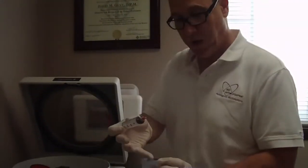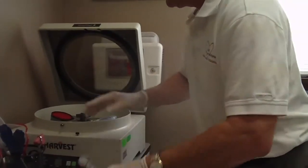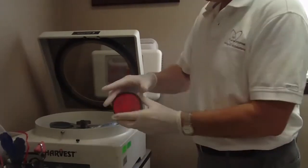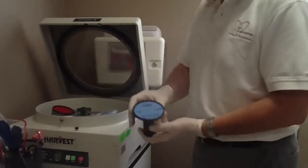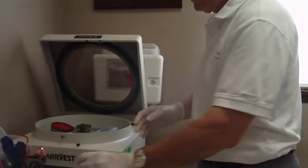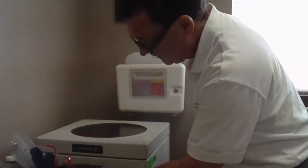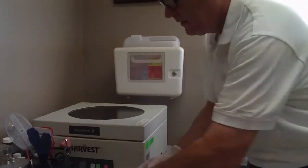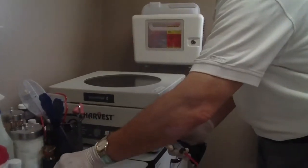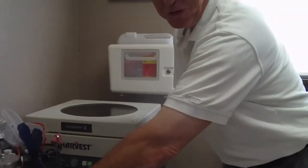I put the white tip toward the front. I have a counterweight here of approximately the same weight as this. If I was using a larger one, I'd use a larger counterweight to get balance for the centrifuge. Close the lid. Start. And you'll see a 14 comes on there immediately — that means we have 14 minutes to spend.